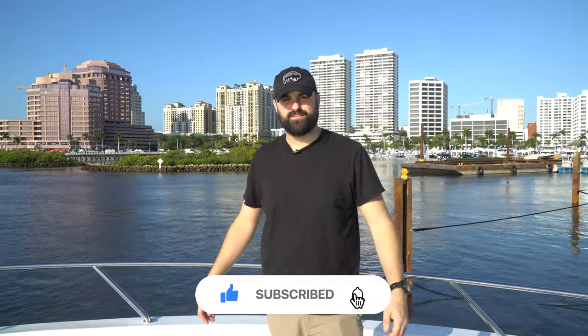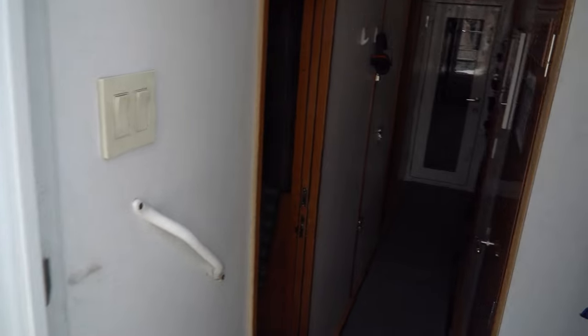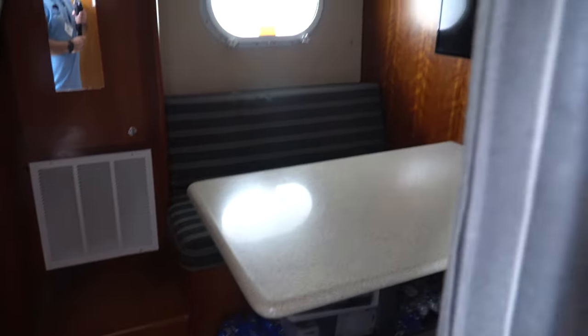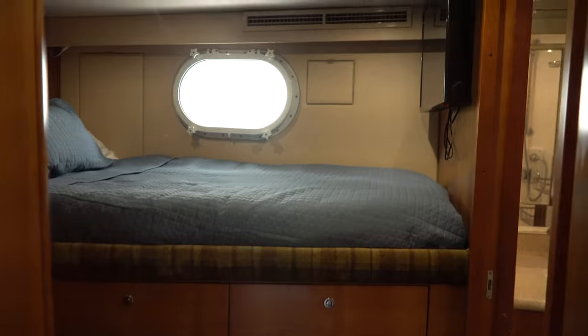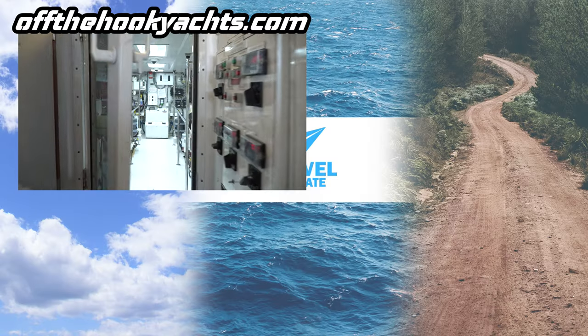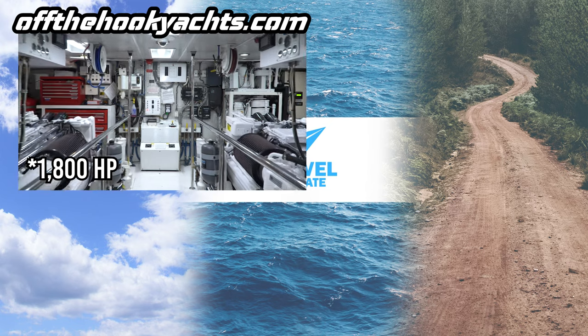Bonus footage — we just got access to the crew lounge. There's an awesome little kitchenette, a table area where the crew can hang out, the captain's room, and a bunk area for crew. And in the back we have the engines: twin V16s putting out 2000 horsepower — just like my car.